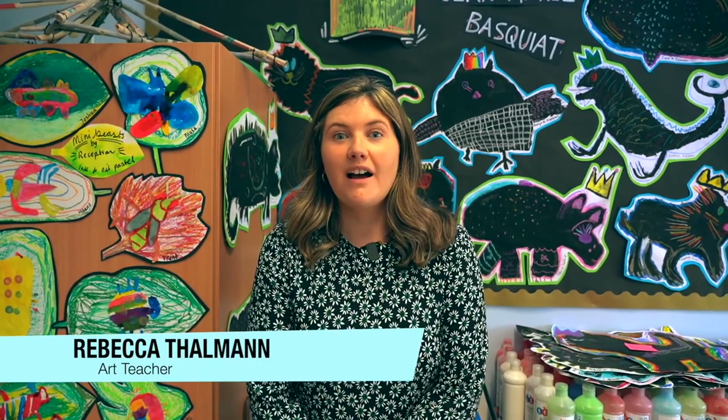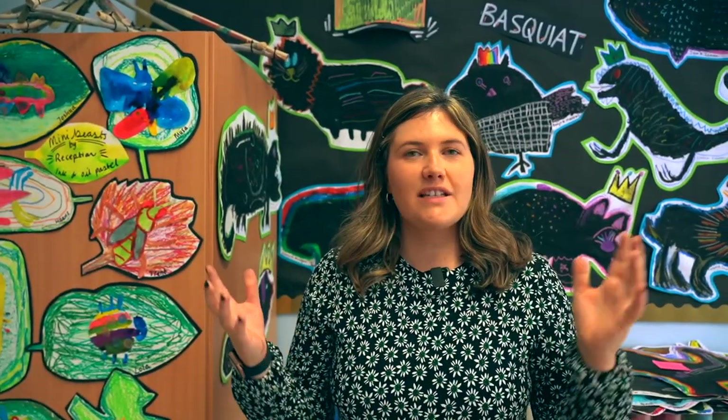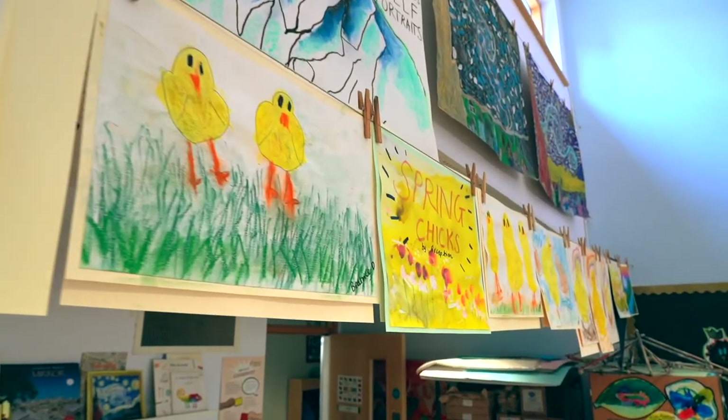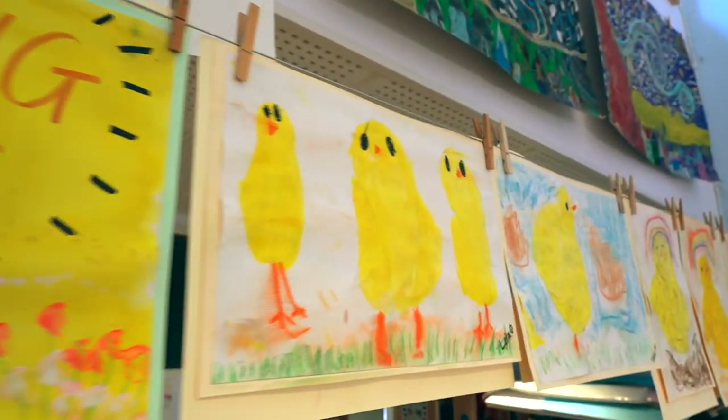Hi, I am Miss Talman and I teach art to the Early Years at Hillbrook Primary School. I love teaching art to the Early Years because the children approach all tasks with such a fierce bravery. In nursery we do our art sessions in short bursts, and the work always links to their topics. In reception, the children visit the art room each week, which gives them a little bit more time to focus on longer pieces of work and to enhance their skills.